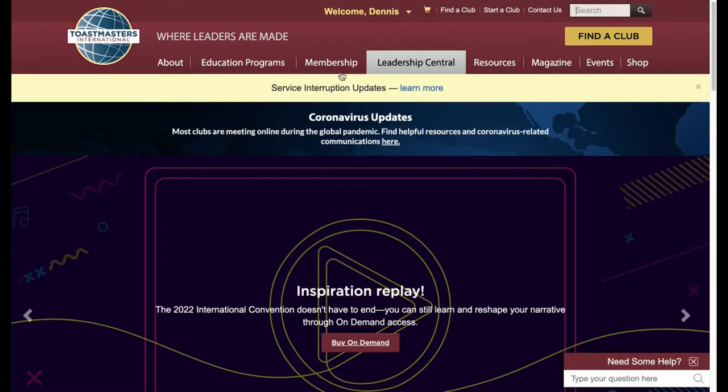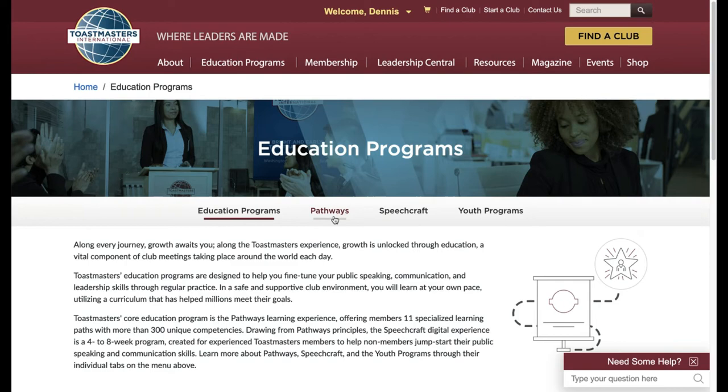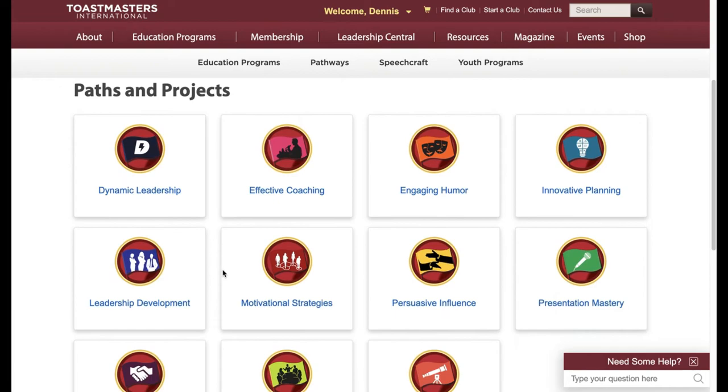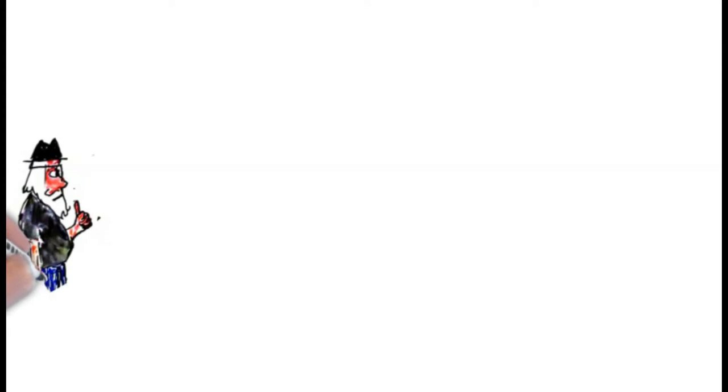Once you receive your sign-in credentials, you can go visit the Toastmasters.org website, click on the Education Program and Pathways, Paths and Projects, and read about each of the individual Pathways projects. Still, that gives you 11 Pathways to choose from.